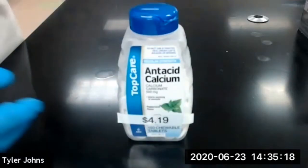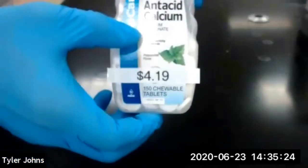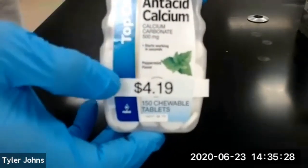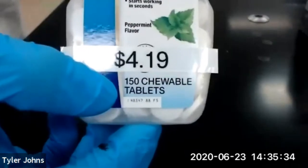The third brand of antacid that we're going to be looking at is TopCare. It states that there's 500 milligrams of calcium carbonate in each tablet. The total cost for the container was $4.19 and there are 150 tablets per container.